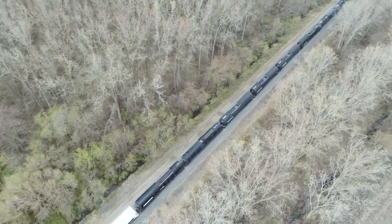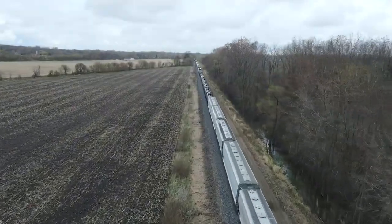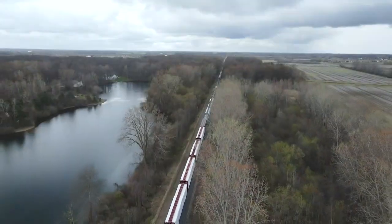But besides that, the Mavic Air 2 sets the bar really high for other drones. For one, this drone is fast. In sport mode it hits 40 miles an hour. In normal mode, which is better suited for camera use, it goes about 30 miles an hour.